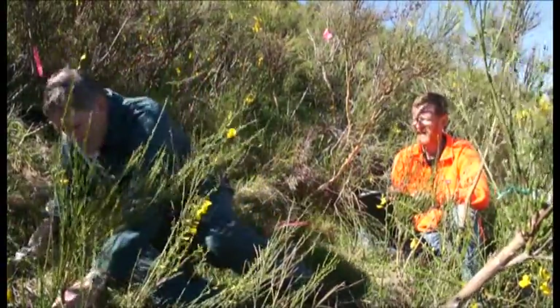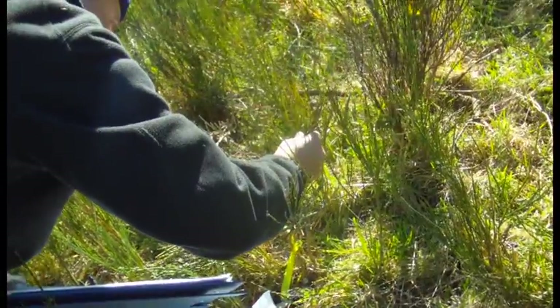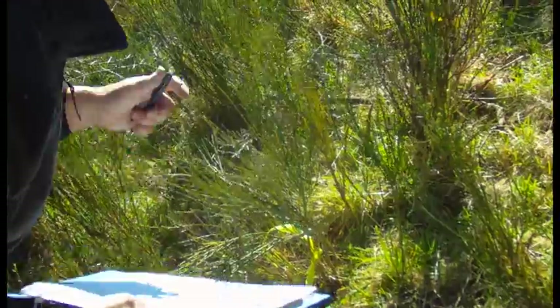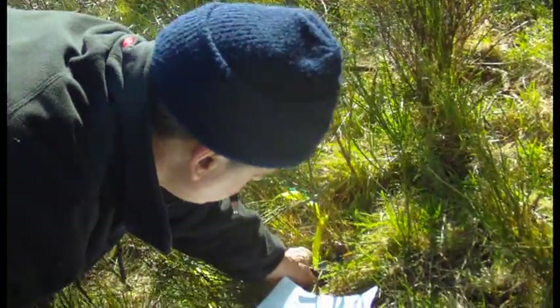Here at a site in North Canterbury, our staff are setting up trials and experiments to look at the impact of one of those agents, the broom gall mite, introduced back in 2008.